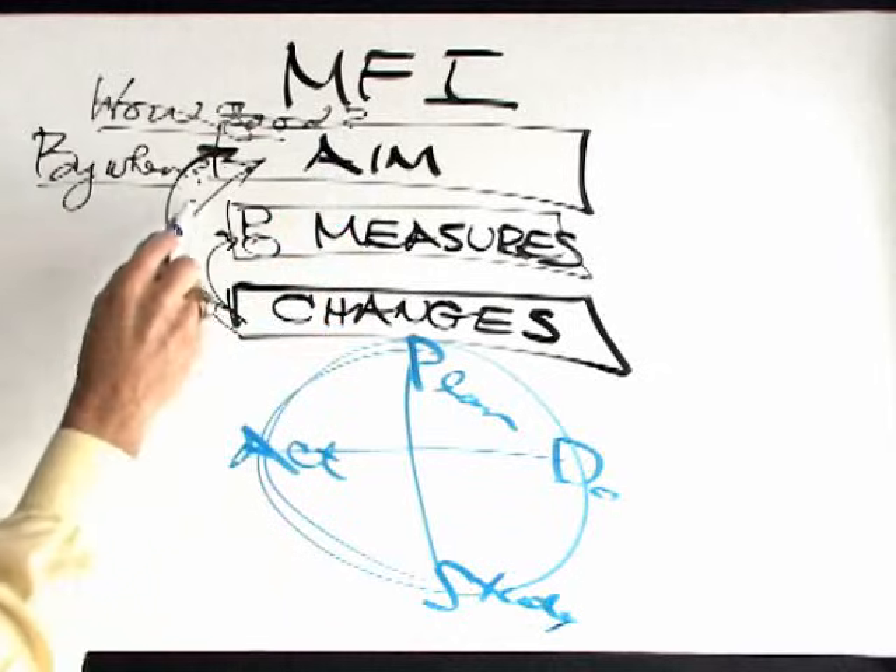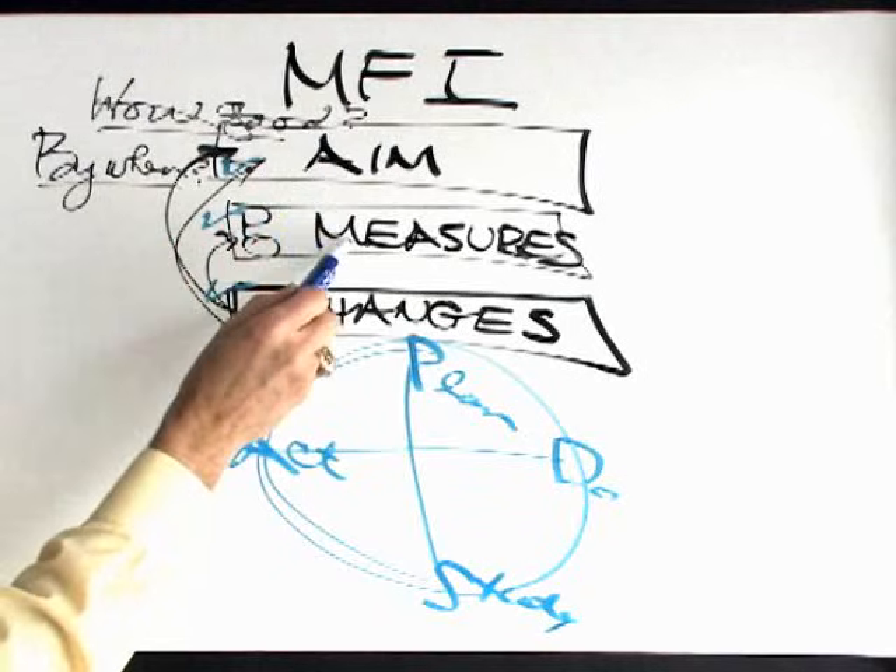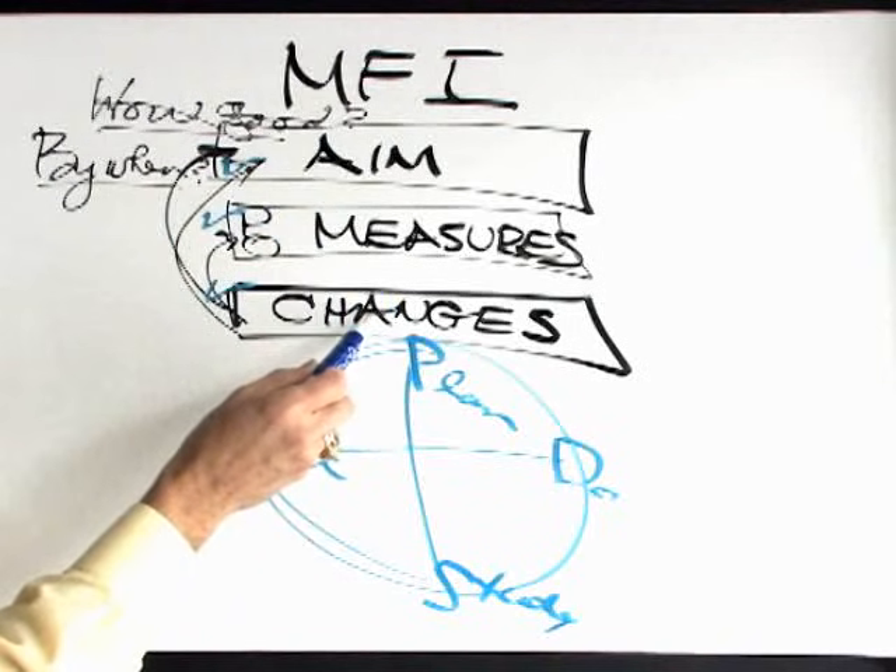The three questions give us the framework that we always go back to: What are we trying to accomplish? How will we know a change is an improvement? And what changes can we actually make?